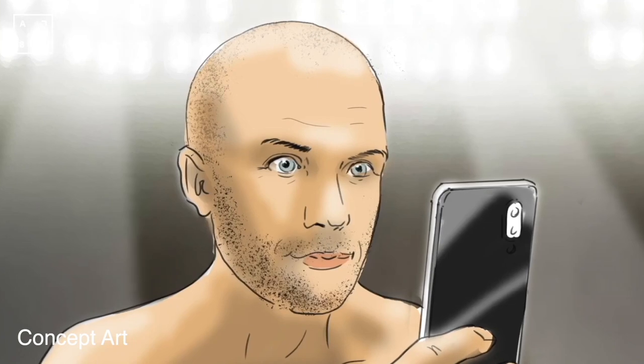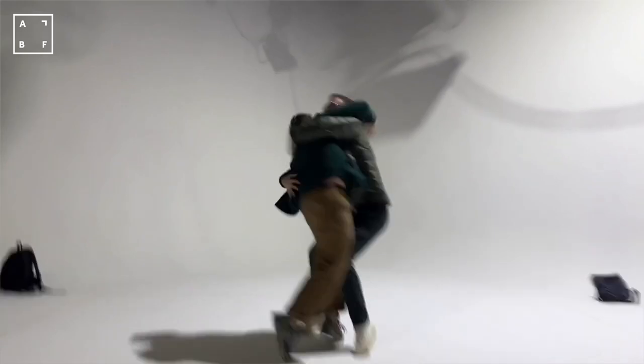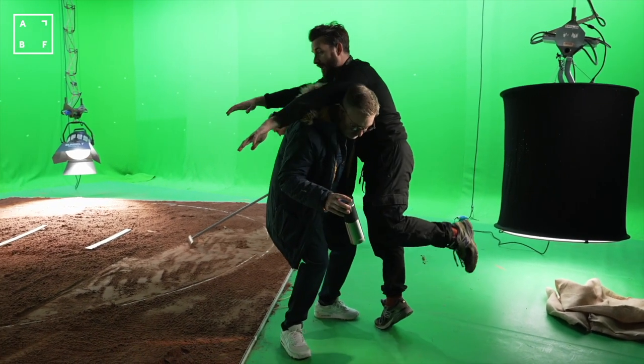From initial ideation through to concept images and even a live-action animatic starring members of the team, we needed to be prepared as we only had one day to capture all the footage for the advert.